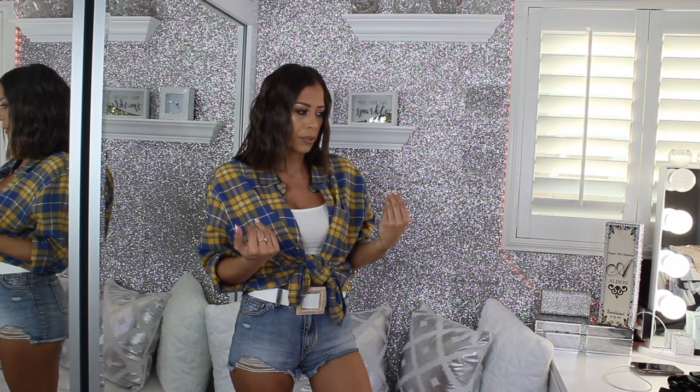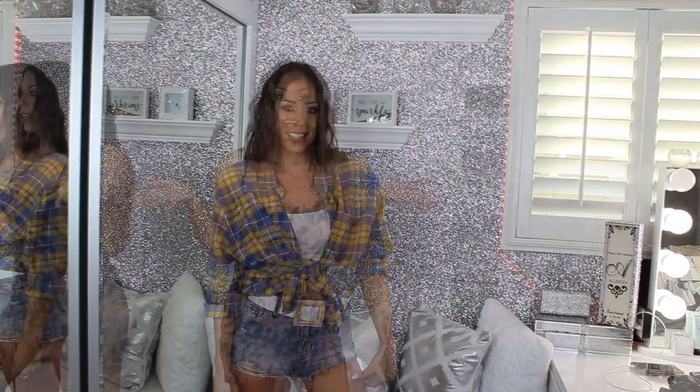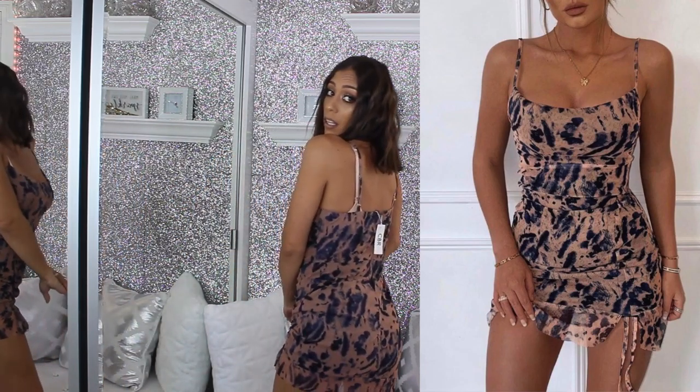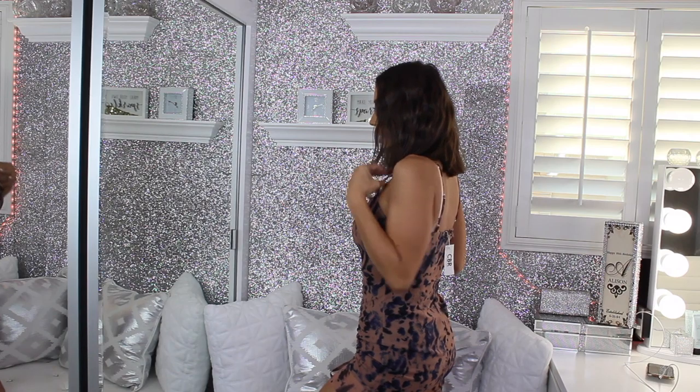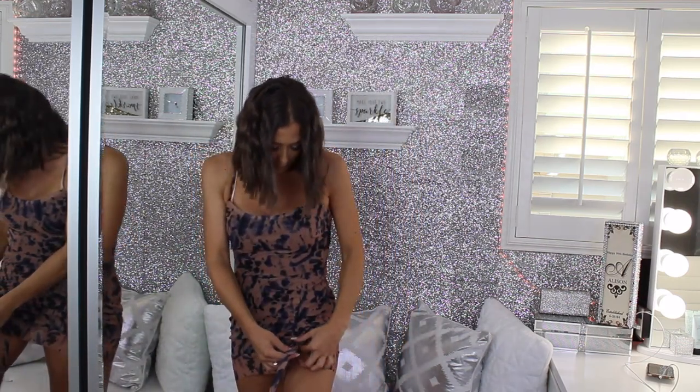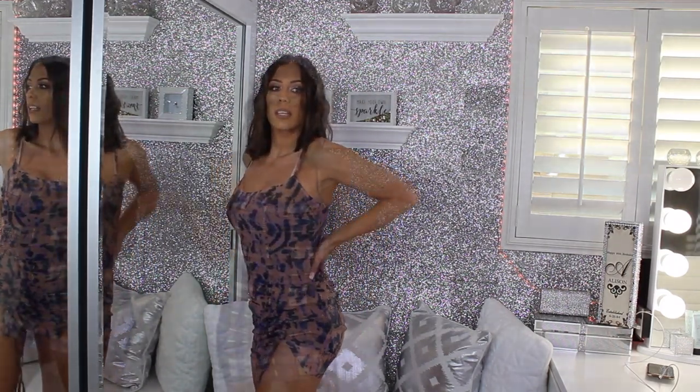Here is the dress I was unsure about — the one that looked a little bigger. I am actually loving this dress. It's not skin tight, it feels really light but not cheap when it's on. It doesn't feel as cheap as when I first pulled it out of the bag. I tied the little thing here and it looks great.